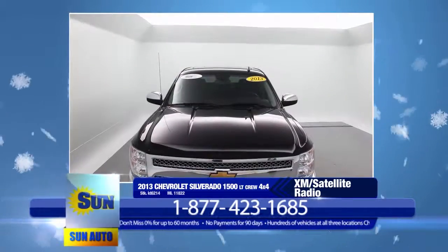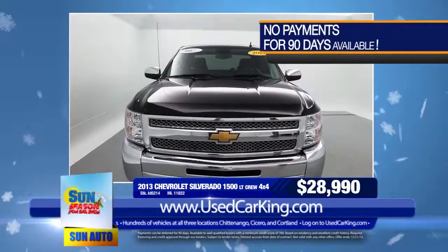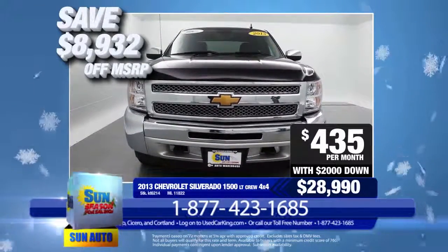Take a look at all the photos and features online at usedcarking.com. New, this truck is almost $38,000, but you can own it today for only $28,990 or just $435 per month. Save almost $9,000. Give us a call to schedule your test drive today.